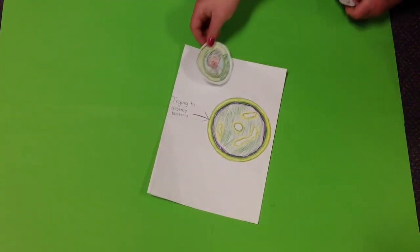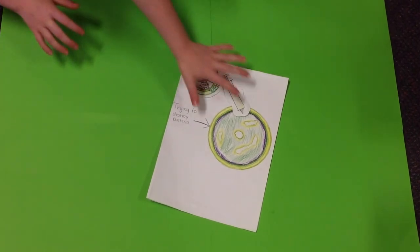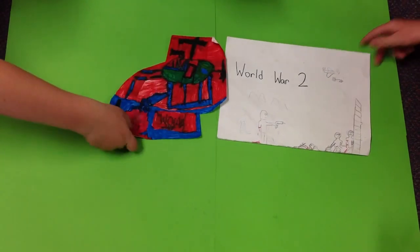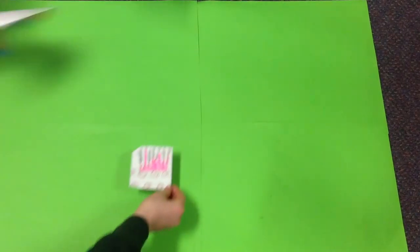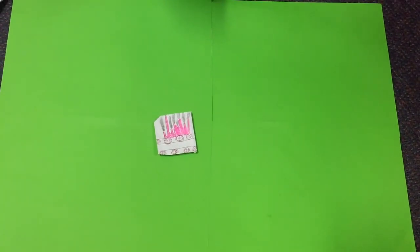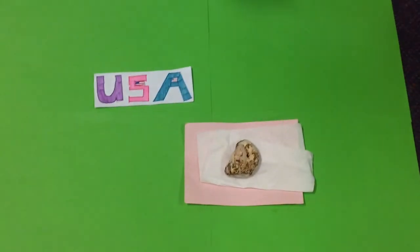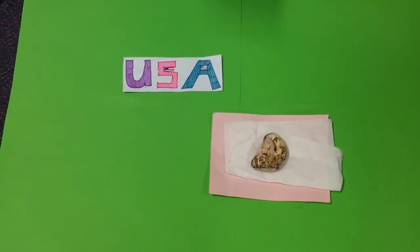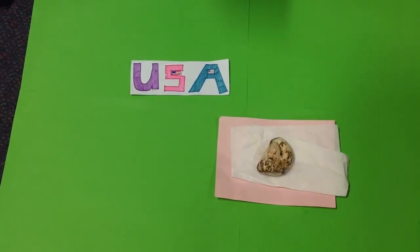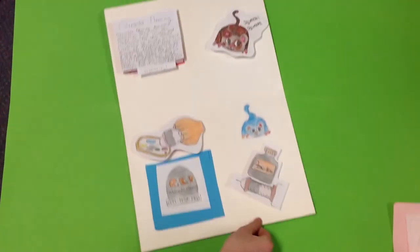They showed the value of penicillin in destroying bacteria. The next problem was making enough of it to supply the demand of soldiers in World War II. In Britain, all the big factories and laboratories were busy with the war effort, so the scientists took their mould to the USA, where some of the big chemical companies helped them make penicillin on a large scale. Penicillin became available to everyone and the history of infectious diseases changed forever.